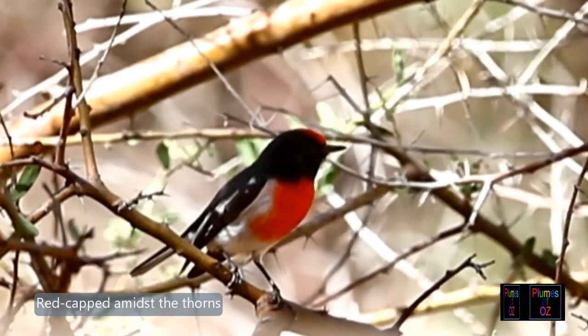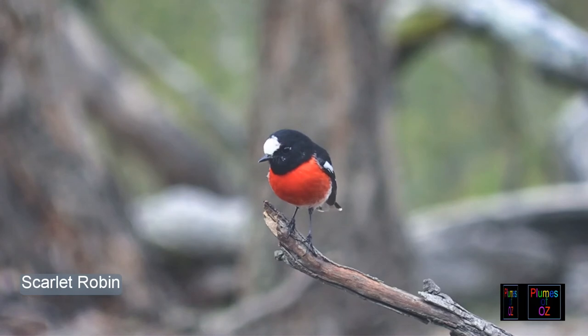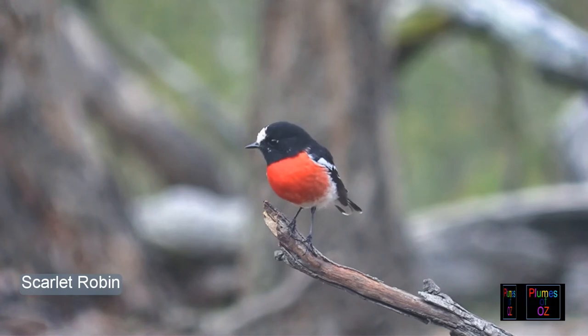You may say that this doesn't really apply to the Australian robins, because it comes from Western Europe. However, when you look at the Western European robins, they don't have the scarlet chest — they are more rusty.